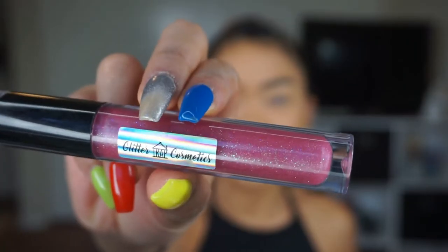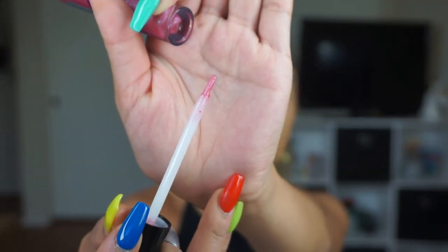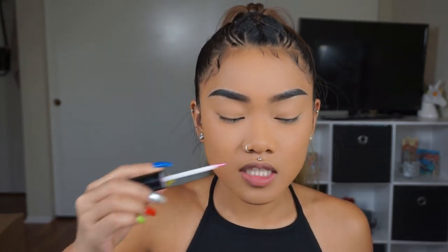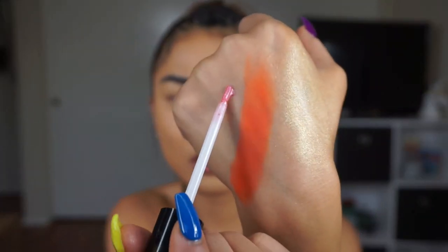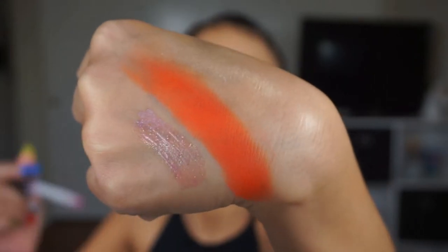Next product is from Glitter Trap Cosmetics. It's this pink sparkly lip gloss. Has one of these applicators. It smells so good — kind of smells like the Fenty lip gloss, but a little bit stronger. Like candy. Let's swatch this. I'm not a huge fan of this applicator because it makes like these streaky marks. I can't get it to be even because the applicator is so tiny. It's a sheer lip gloss.